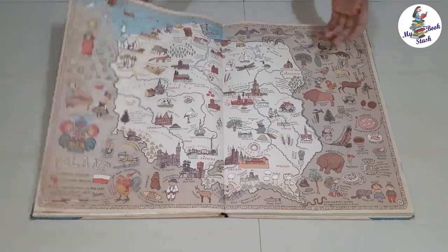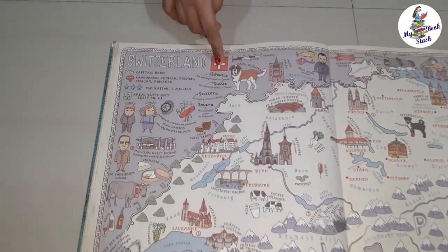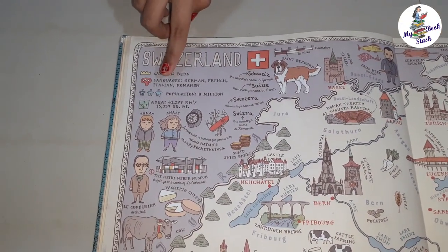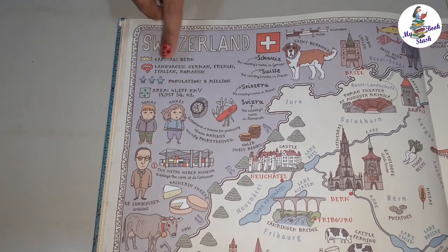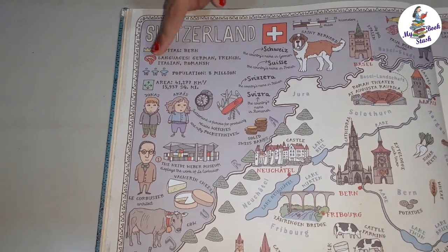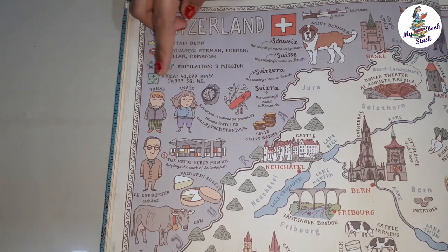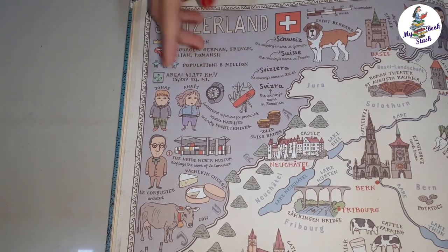Let's have a look at Switzerland. Next to the country's name, its flag is given. The capital of Switzerland is Bern. Languages spoken are German, French, Italian and Romansh. Population is around 8 million. Below that, a man and a woman are shown with their names which are typically popular in that country — here it says Jonas and Aneas.